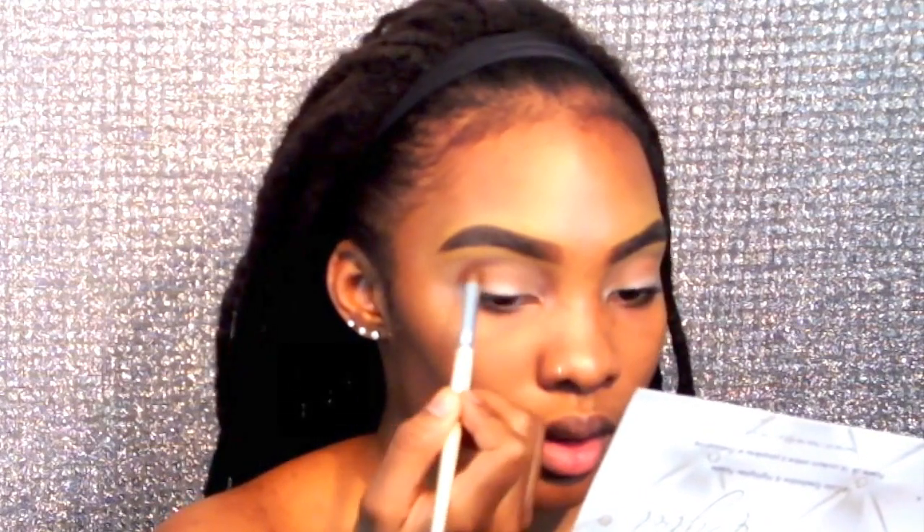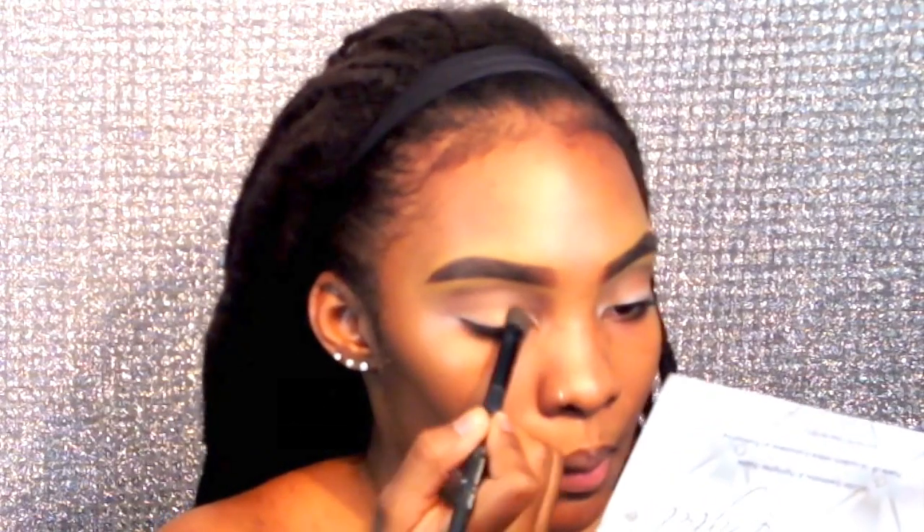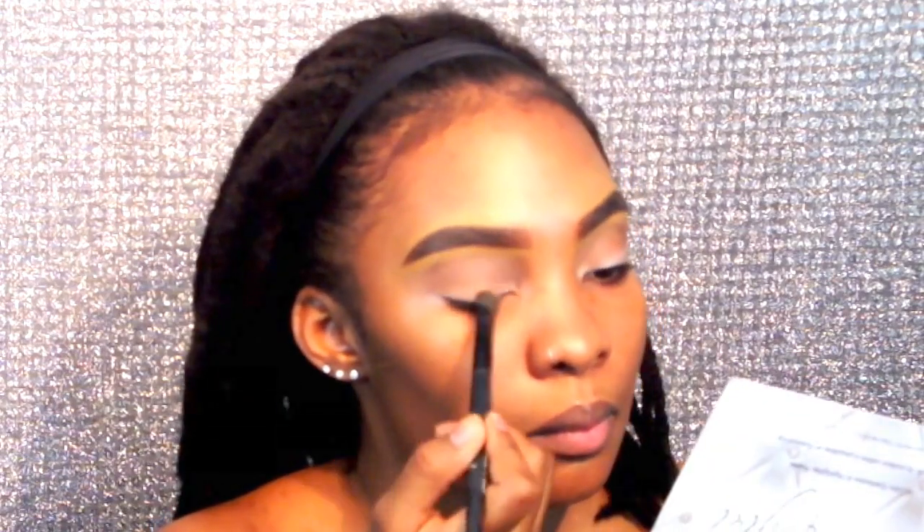Now I'm taking this dark brown color from my holy grail Carly Bible palette. I absolutely love this palette — the colors are so blendable and look so good on every skin tone. It has shadows and highlighters as well, so you can't go wrong, and it was really inexpensive. I'm going to take this bronzy color and put it right on my lid, just packing it on.